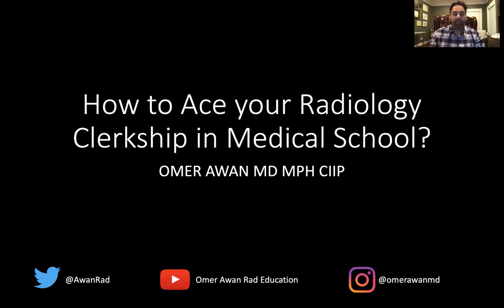Hi, everyone. My name is Omar Awan. I'm the Associate Vice Chair of Education at the University of Maryland, and I'm also the Co-Director of the Radiology and Medical Student Clerkship. I want to talk today about how to ace your radiology clerkship in medical school. Many of you will be taking radiology very soon, wanting to get letters of recommendation, and wondering how you can stand out, get an amazing grade, and secure amazing mentors in radiology.